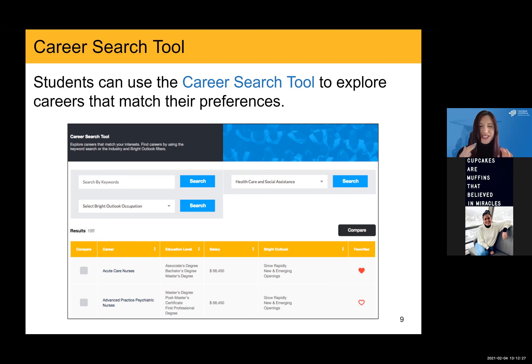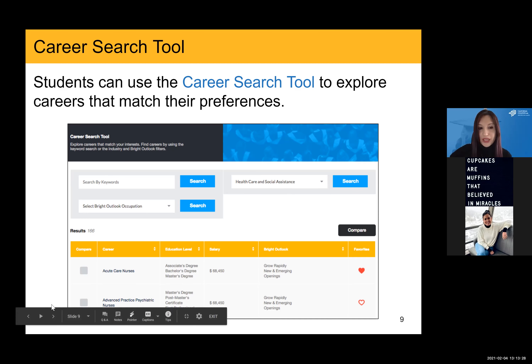One thing to note about education level is that multiple levels are sometimes listed to highlight to students that there are different entry points within a career — showing the lowest level of education required to enter that career and typically the highest level. From within the results screen, a student can click on a career title and be taken to a career fact sheet where they can learn more about roles and responsibilities, majors typically completed by students entering that career, as well as colleges that offer those specific majors.